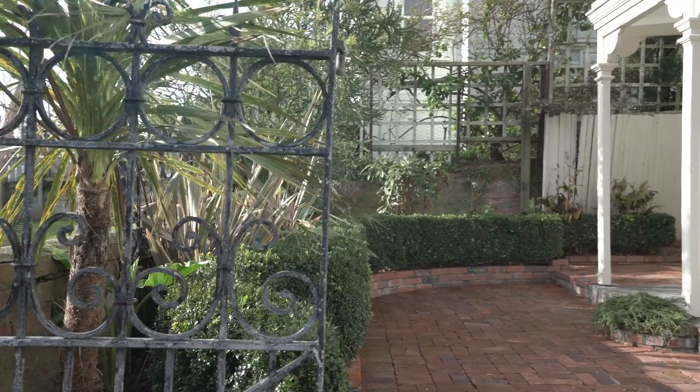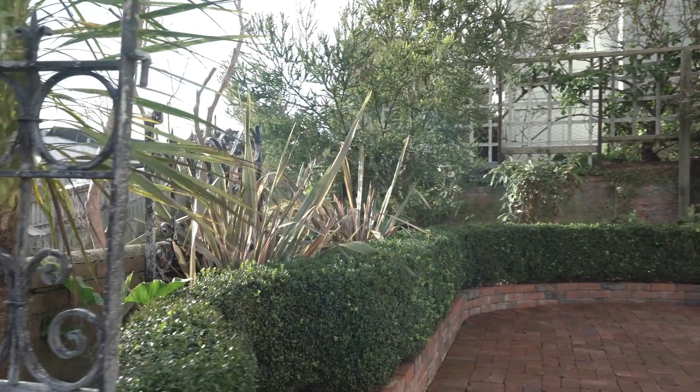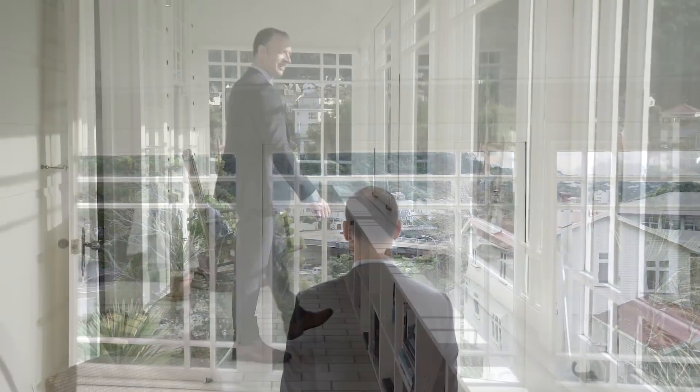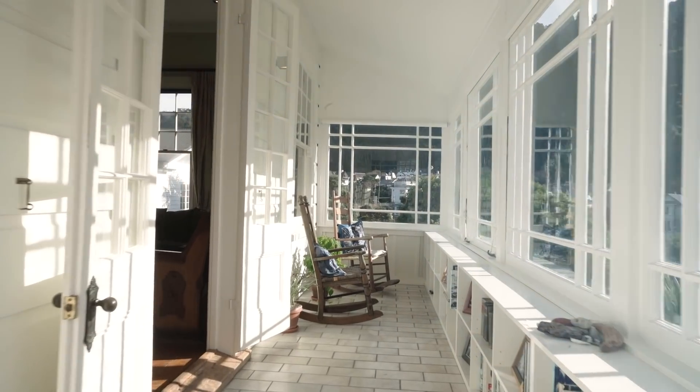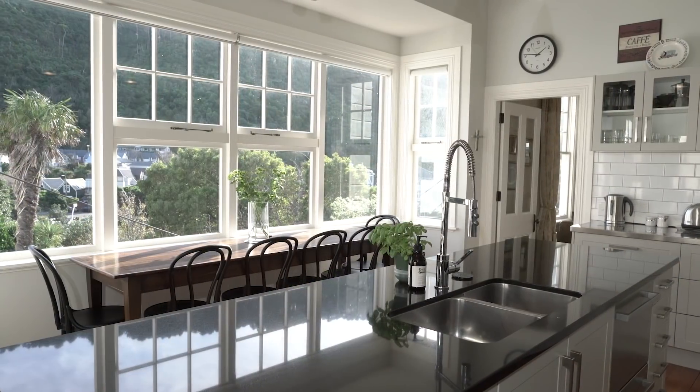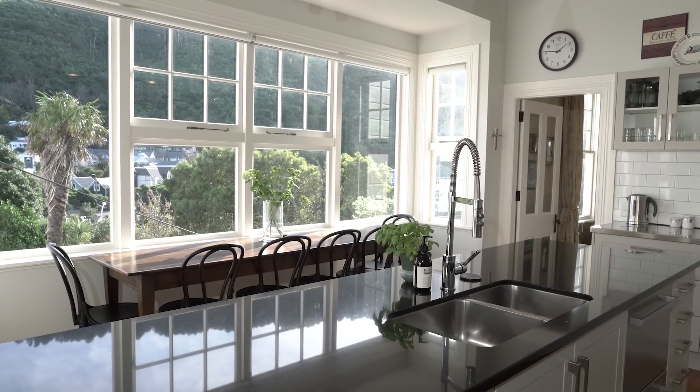The home faces northwest, with elevation and distance from the hill giving fantastic sun all year round. The home has some beautiful warm sunny spaces, like this large front porch area and this area on the western side that is perfect for casual dining near the kitchen.